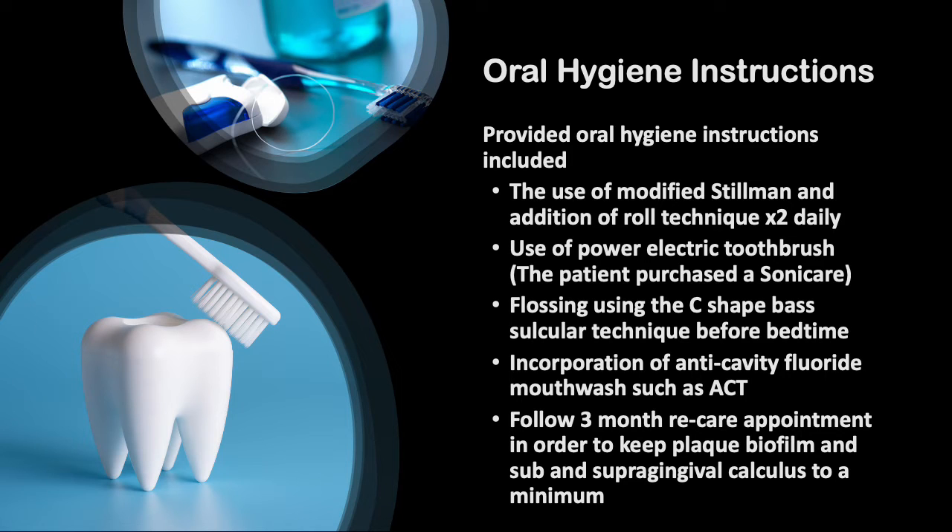Oral hygiene instructions given included use of the modified Stillman technique with a rolling motion, twice daily for 2 minutes. The patient also purchased a new Sonicare electric toothbrush to help remove biofilm. We recommended using the C-shaped flossing technique before bedtime, the incorporation of a fluoride anti-cavity mouthwash such as ACT, and a 3-month re-care appointment schedule to keep plaque biofilm at bay.